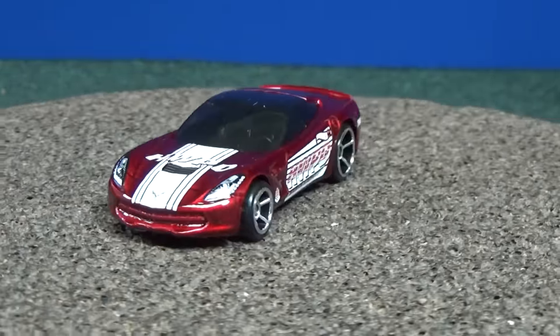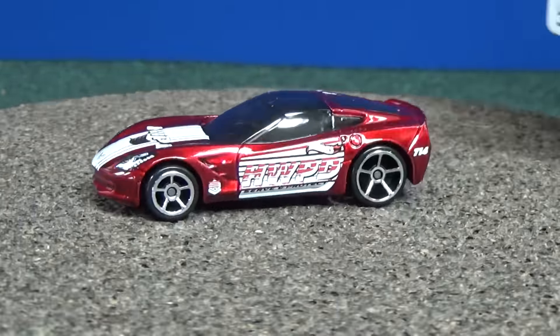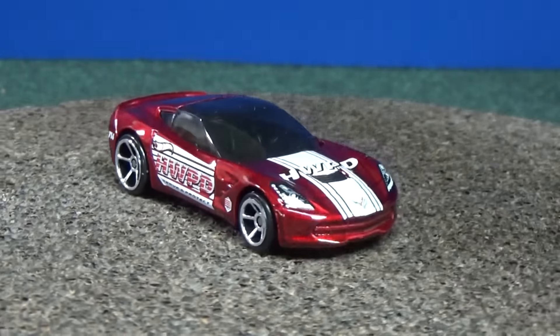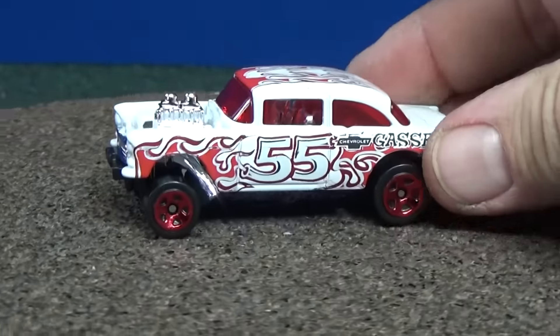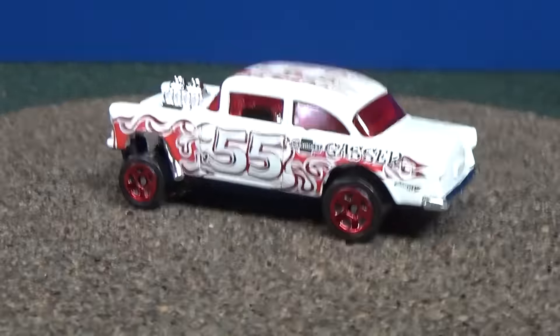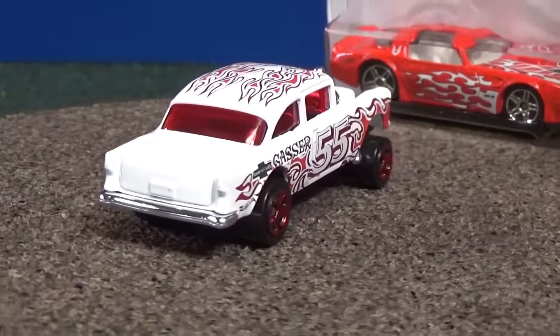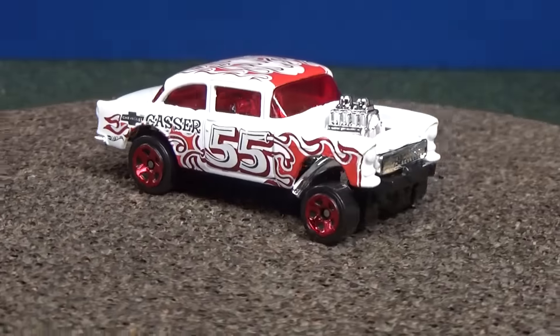Number two is the '55 Bel Air Gasser. This one is going to be the hard one to find — a lot of collectors are enjoying collecting this model. I was very lucky. I was at the pegs and I spotted the cars. I found this one and the other one, and then I noticed there was another collector there and we were chatting.